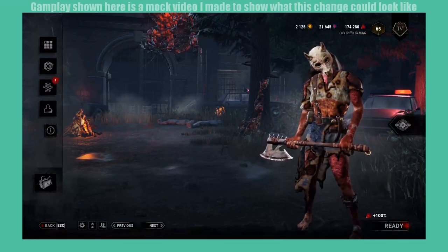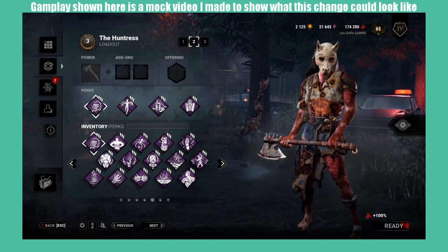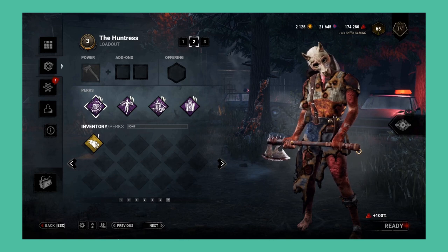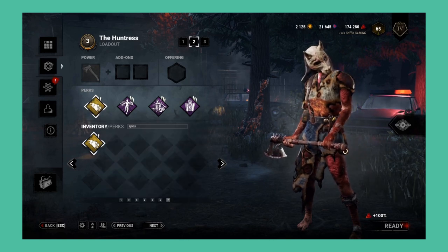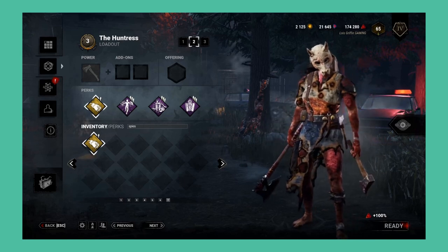Quality of life change 2: a perk search bar. This is a conceptually simple change. There are currently 213 perks in Dead by Daylight, and having to mentally go through the ABCs every time you're looking to change perks isn't ideal. With a perk search bar, you'd just type the first part of the perk name and find your desired perk much faster.